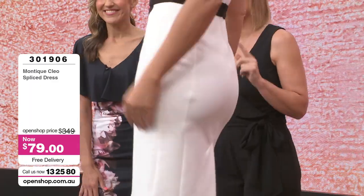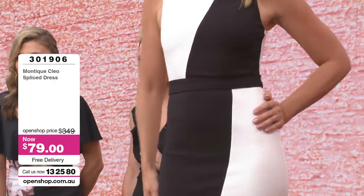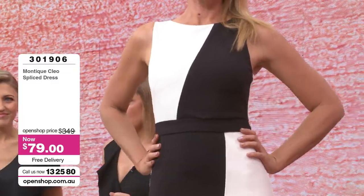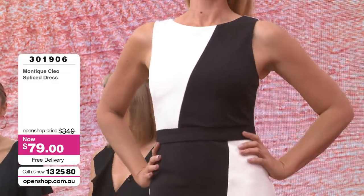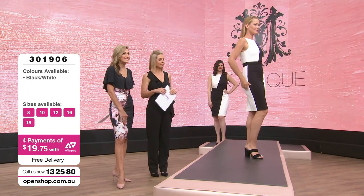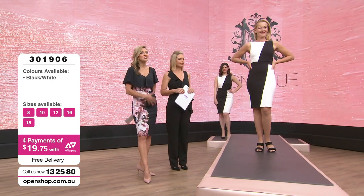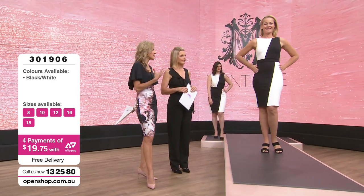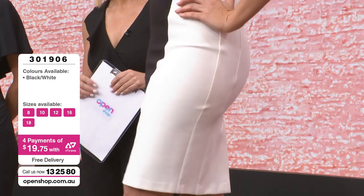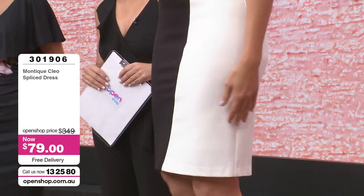It's a ridiculous price — down from $349 to $79, with free delivery, giving you a saving of $270. Amazing. We also have our extended money back guarantee — it is now 45 days. Just keep the tags on; if this item is not the right fit for whatever reason, you are able to return it. It's such a great deal at $79.